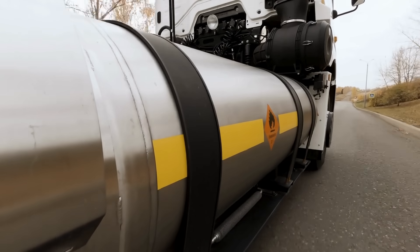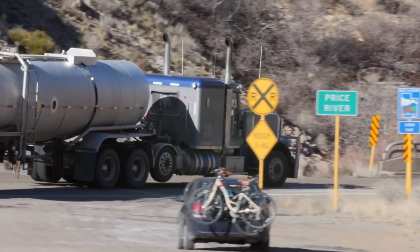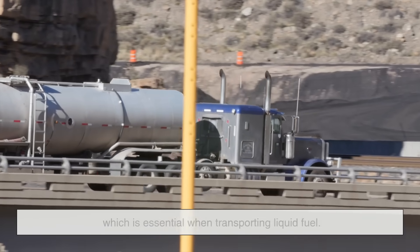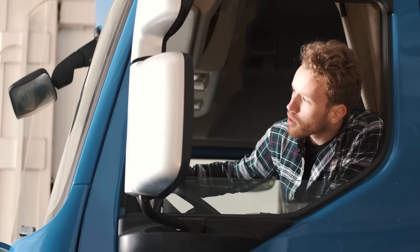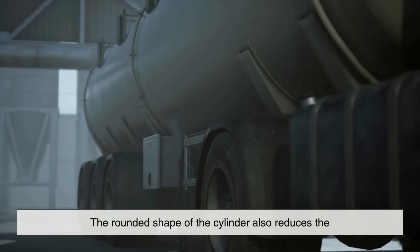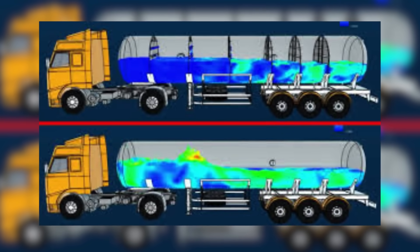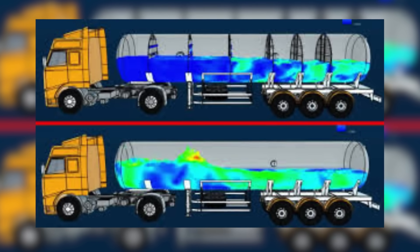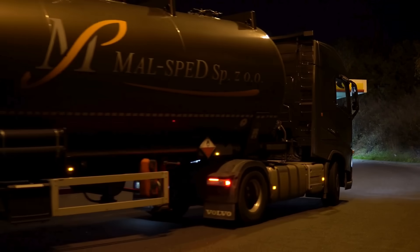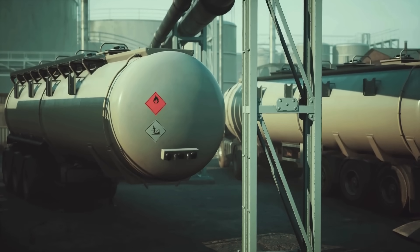Another important factor is weight distribution and stability on the road. Cylindrical tanks are typically mounted horizontally, running lengthwise along the truck's chassis. This helps keep the vehicle's center of gravity low, which is essential when transporting liquid fuel. A tall, boxy tank would raise the center of gravity, making the truck more prone to tipping over during turns or sudden maneuvers. The rounded shape of the cylinder also reduces the amount of sloshing inside the tank, because the liquid naturally flows along the curved walls instead of hitting flat panels with force. To improve this further, most cylindrical fuel tanks are divided into multiple compartments, which limits how much the liquid can move around during braking or acceleration.